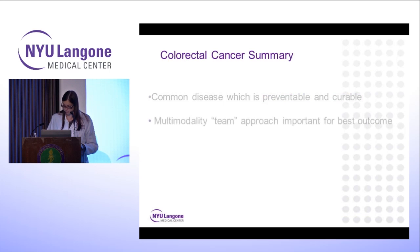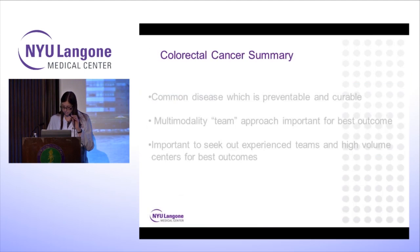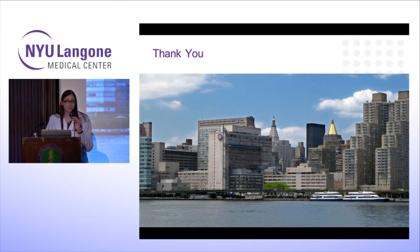In summary, colorectal cancer is a common disease that is preventable and curable. We have a multi-modality team approach, which is important for our best outcomes, and it's important to seek out experienced teams in high-volume centers to ensure that your care includes a multi-modal team approach to colorectal cancer. Thank you very much for your attention.